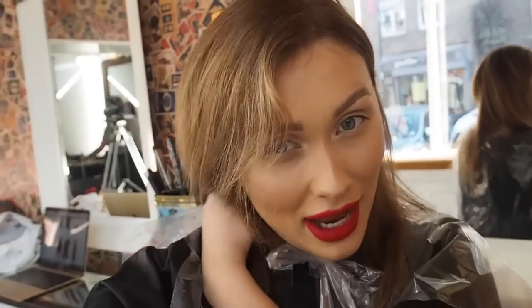Step number one is complete — we have the base colour which I am loving. We've toned it up to get the dark brunette brown that I want. I'm going to do my roots just a little bit darker so I've got more of an ombré balayage look, and then we're going to do the extensions.